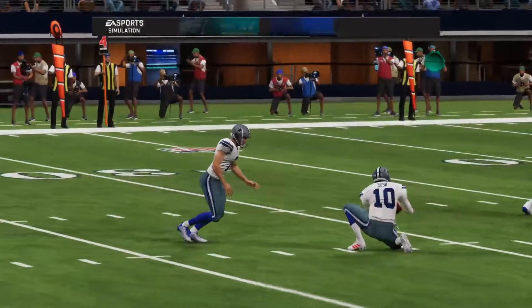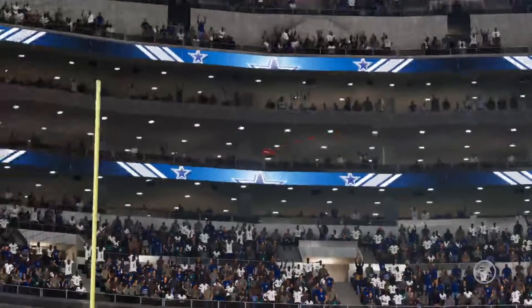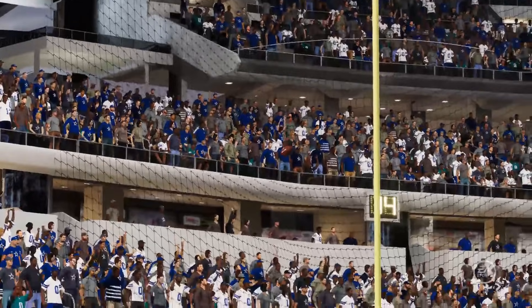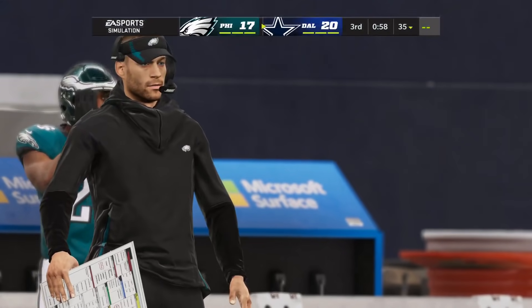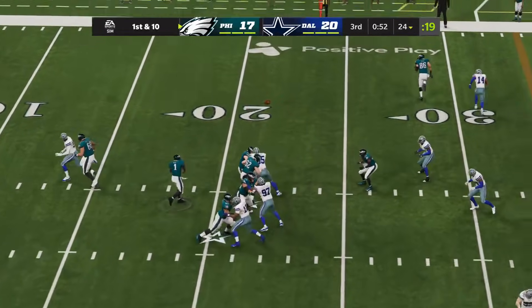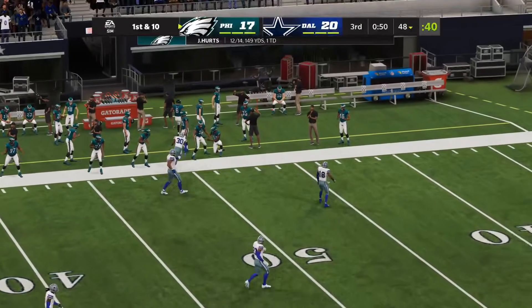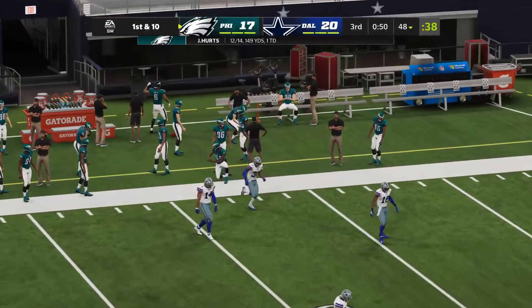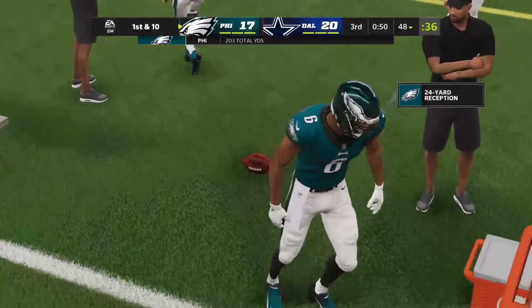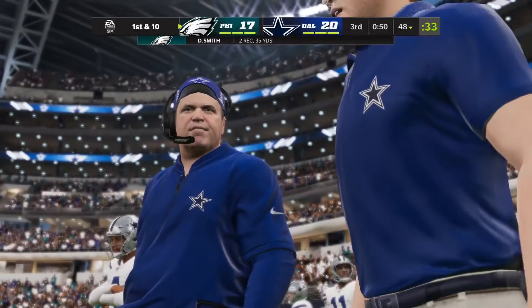This is really weird — I don't understand why Dak's accuracy and awareness are just not showing up through the first two weeks of Madden simulations. Then Jalen Hurts goes deep to Devonta Smith — what a catch. He's going through the Gatorade cart after that one.